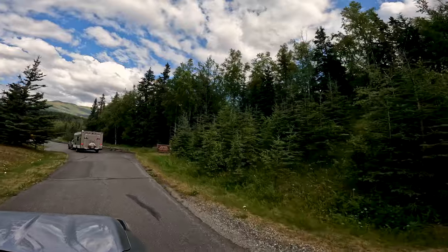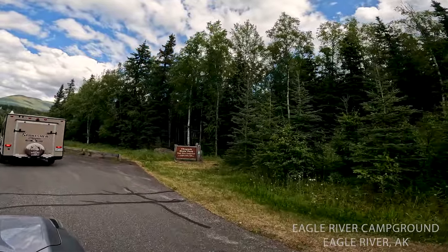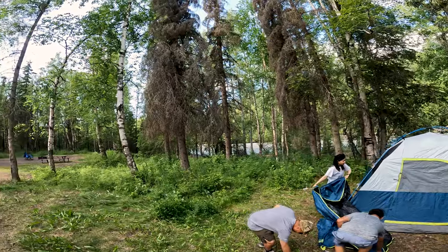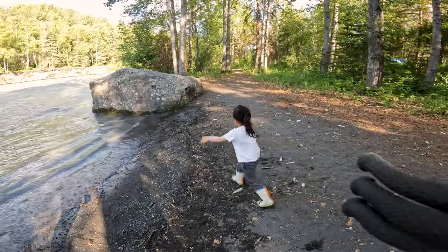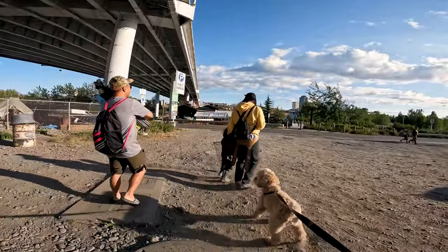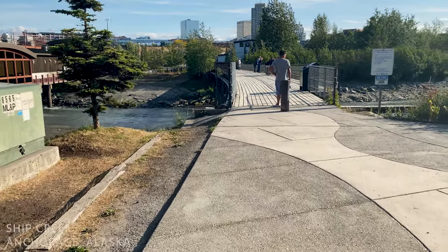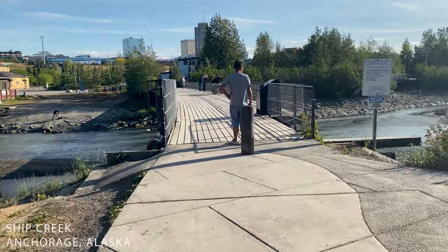After a few hours of driving, we finally arrived at Eagle River Campground. Luckily, we were able to find a spot near the gushing river. After setting up our camp, we decided to go fishing at Ship Creek Anchorage, a popular spot not only for tourists but also for local sports fishermen.